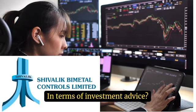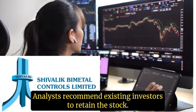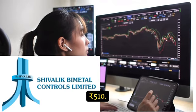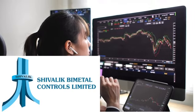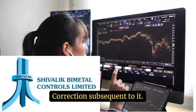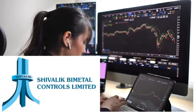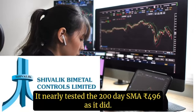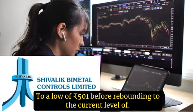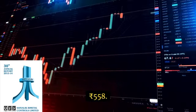In terms of investment advice, analysts recommend existing investors to retain the stock, and new positions can be considered as long as the stock remains above Rs 510. Technical analysis indicates that the stock encountered a sharp correction subsequent to its peak of Rs 750 in mid-July. It nearly tested the 200-day SMA at Rs 496, dipping to a low of Rs 501 before rebounding to the current level of Rs 558.